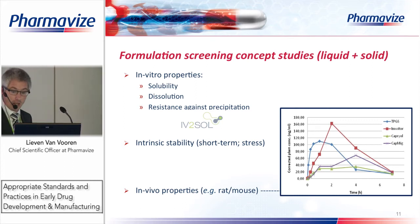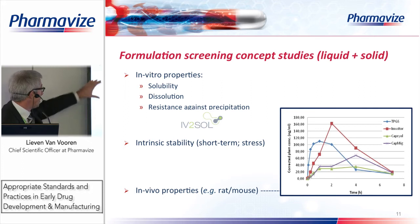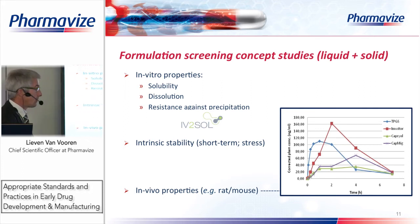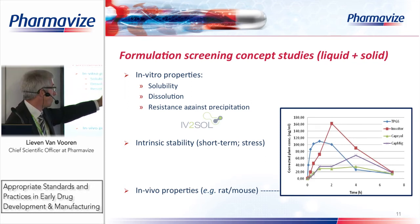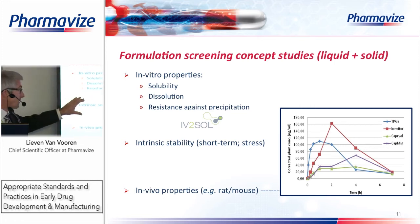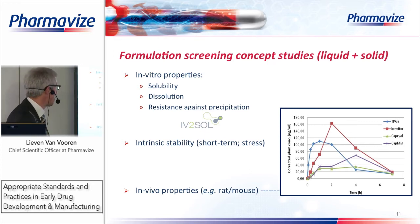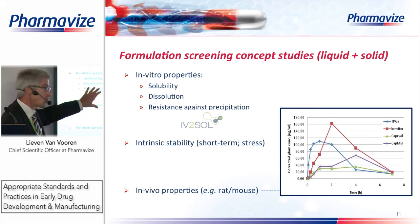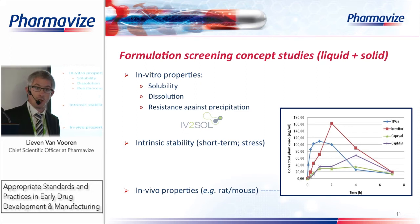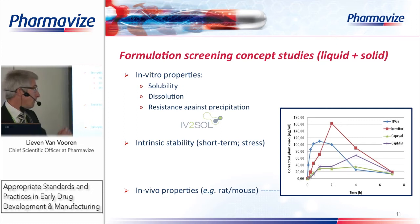In the formulation development process — applicable to both liquids and solids — key properties to determine include solubility, dissolution, resistance against precipitation, and intrinsic stability. Even the first pre-formulations we manufacture are placed on a short-term stability program, for example one month at 40 degrees Celsius, to get an early indication of stability. We sometimes also use in vivo properties: if we are not 100% certain which formulation to choose, we can set up rat and mouse experiments to assess bioavailability.